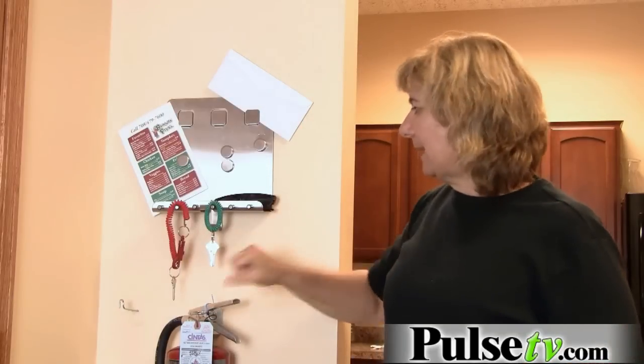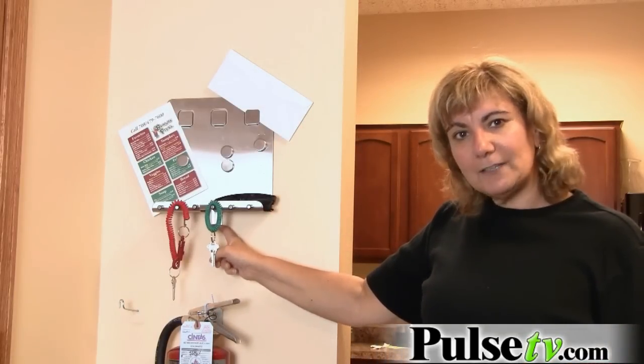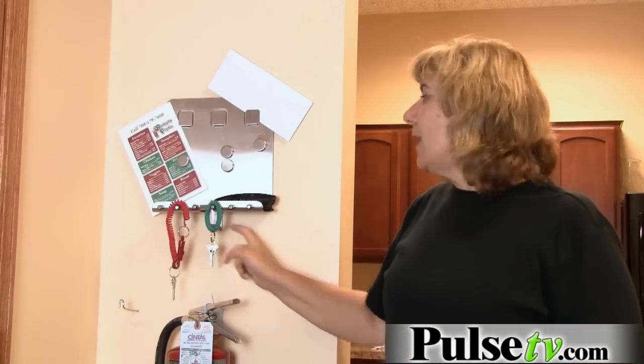I would forget my sunglasses, but here I grab my keys, grab those, and you can even hang your purse at the bottom or whatever else you need.